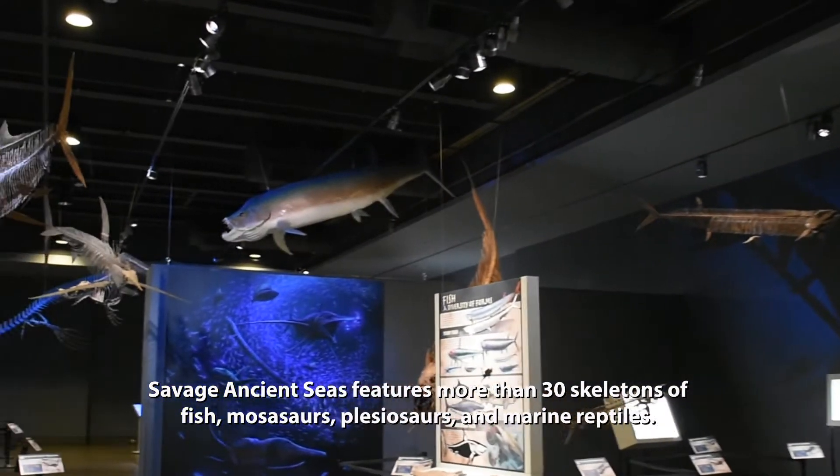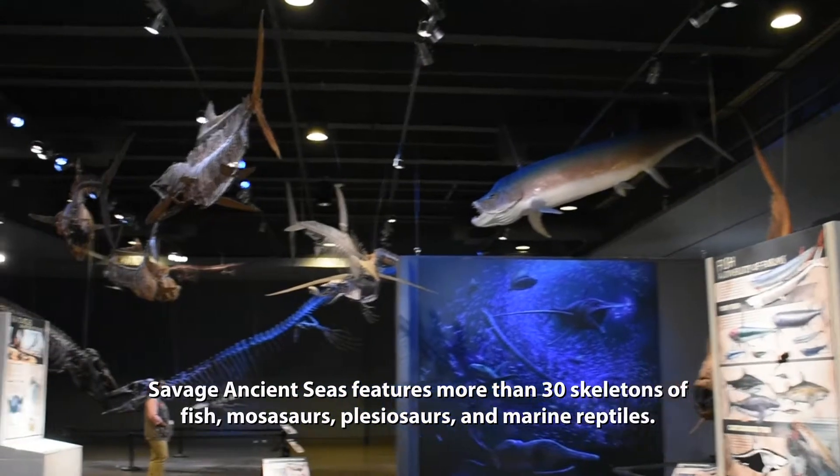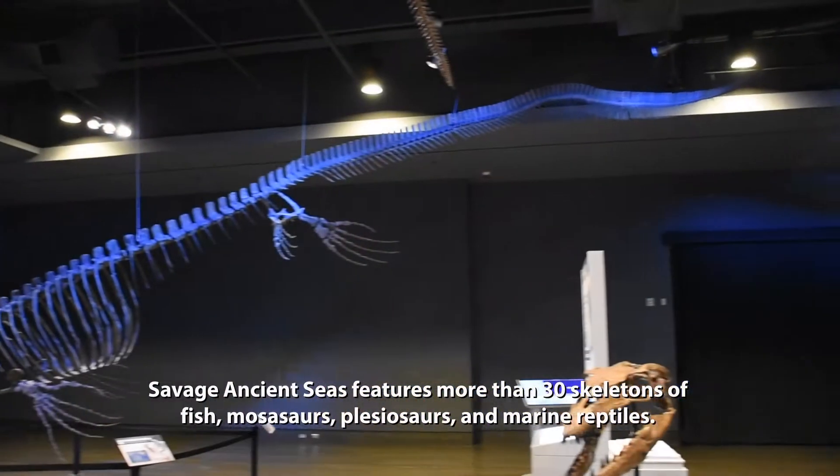Savage Ancient Seas features more than 30 skeletons of fish, mosasaurs, plesiosaurs, and marine reptiles.